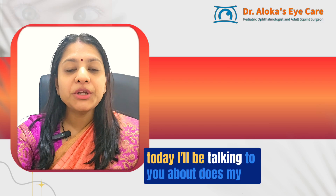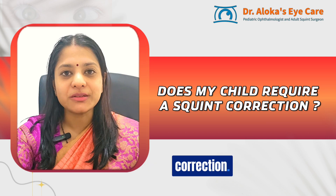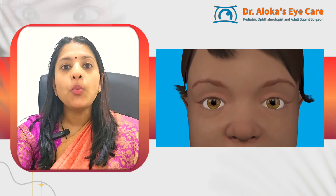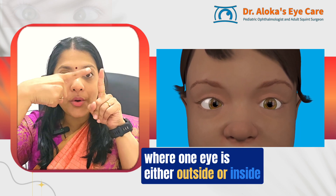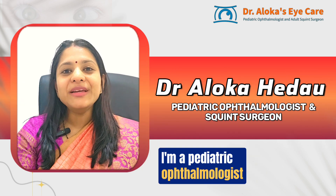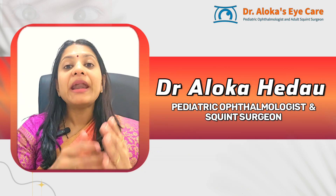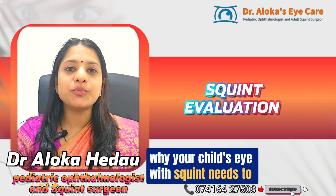Hello friends, today I'll be talking to you about whether your child requires a squint correction. Squint is a misalignment of the eyes where one eye is either outside, inside, up, or down — meaning both eyes are not aligned together. I'm Dr. Aloka, a pediatric ophthalmologist and squint surgeon, and I'm going to explain why your child's eye with squint needs to be evaluated.